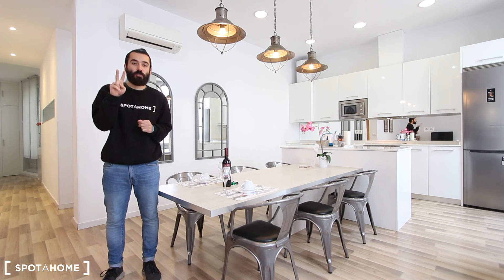Hello everyone, how are you? My name is Marcos from Spotajo Madrid and today I'm going to show you this wonderful two-bedroom apartment located in Calle de Preciados, which is right in the center of Madrid. Only one minute walking from Sol, the main square in the city.